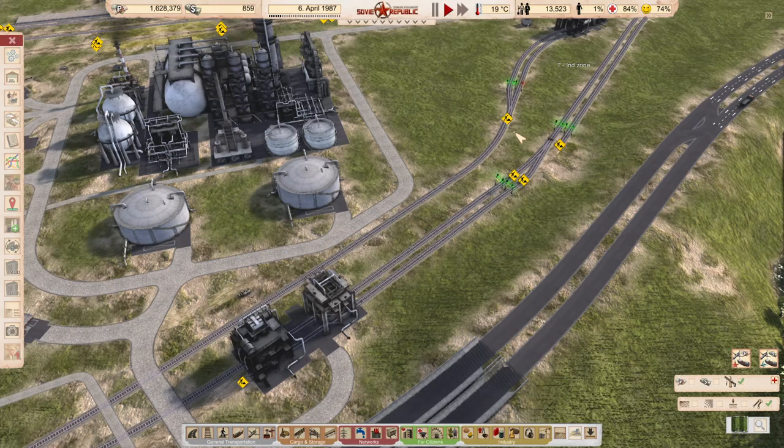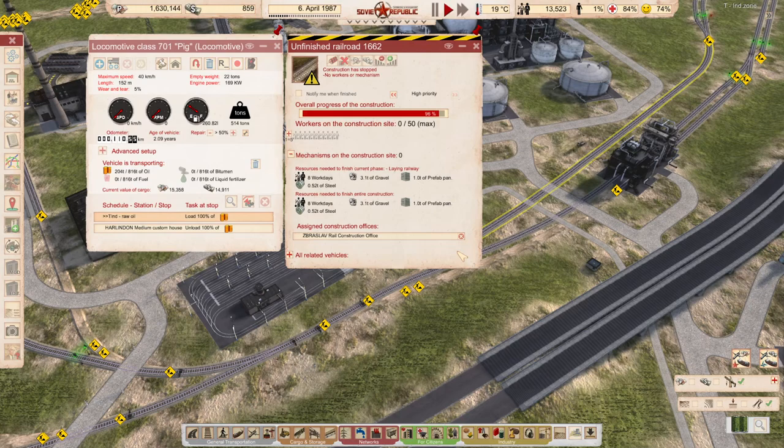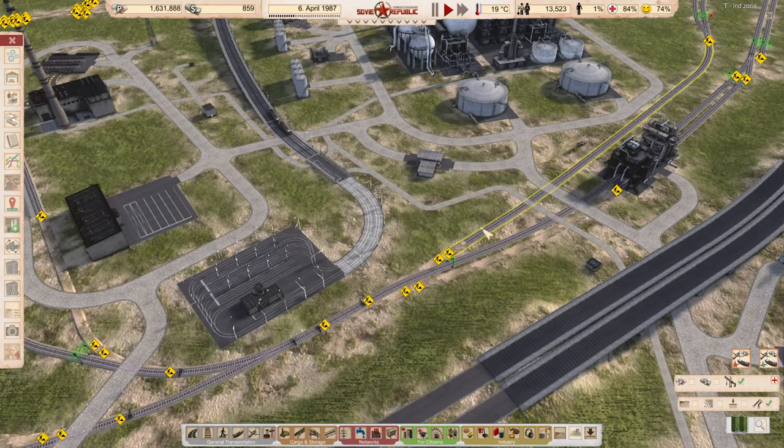There is also the second train you can see, and once these pieces are done - this long piece - we can move the second oil train under there as well.